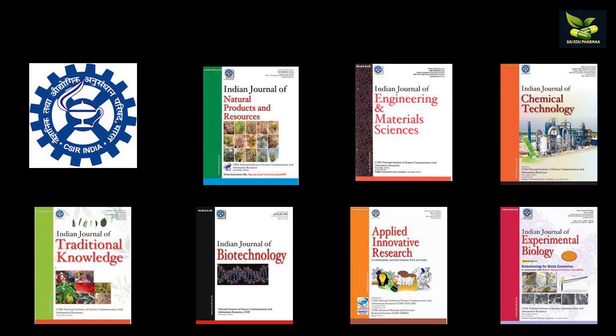Now we look at CSIR NISCAIR journals. These include Indian Journal of Natural Products and Resources, Indian Journal of Engineering and Material Sciences, Indian Journal of Chemical Technology, Indian Journal of Traditional Knowledge, Indian Journal of Biotechnology, Applied Innovative Research, and Indian Journal of Experimental Biology.